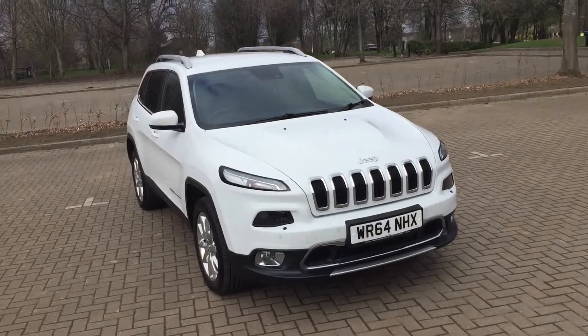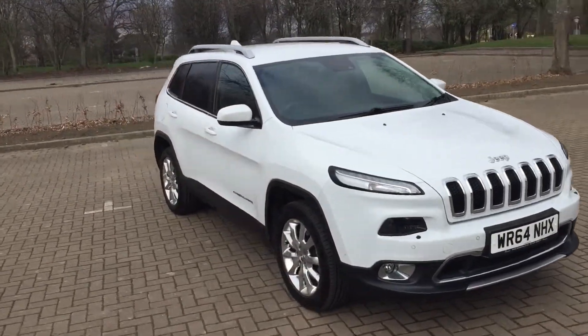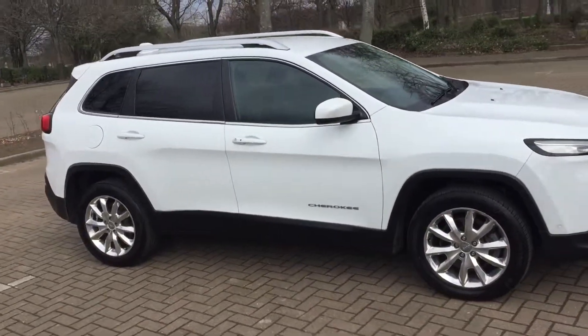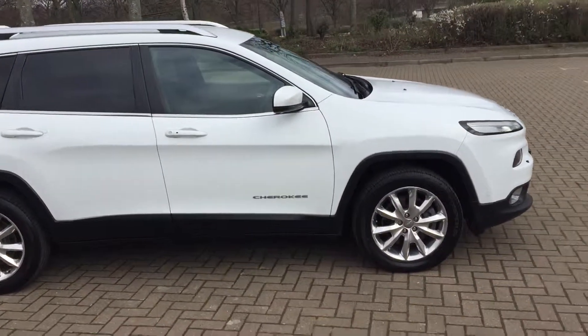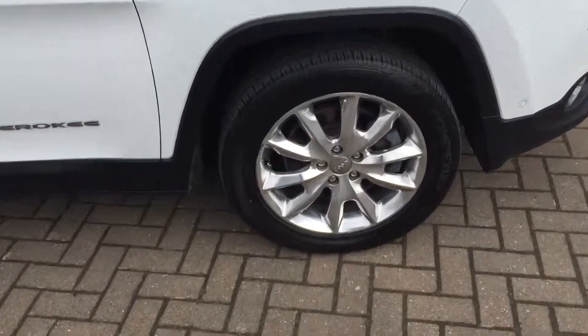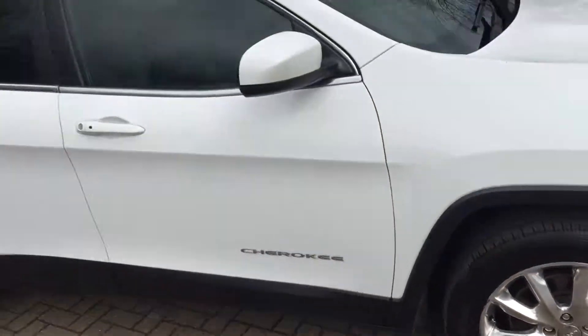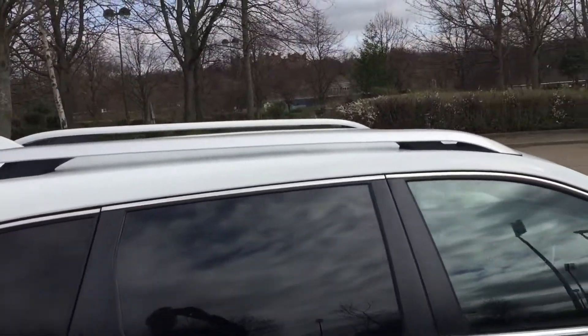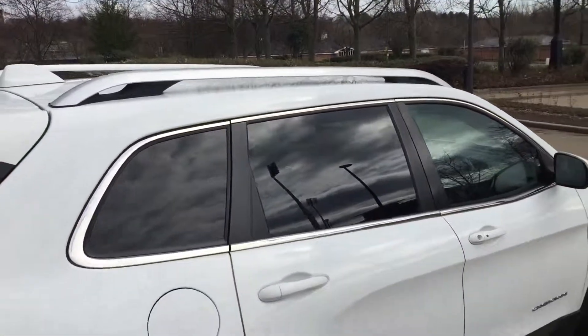64 plate Jeep Cherokee, it's a limited model, 2 litre diesel automatic. I think there was 18 inch alloy wheels, got rear privacy windows, longitudinal roof bars.